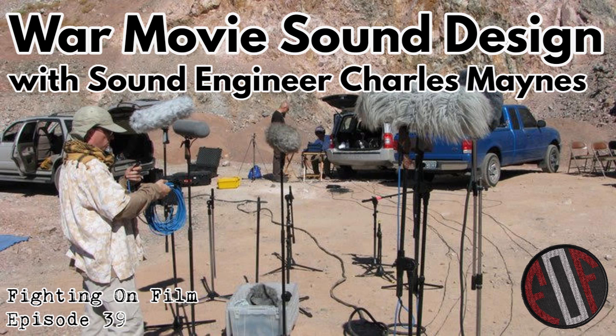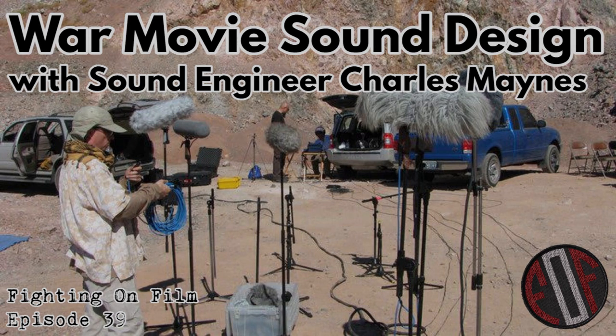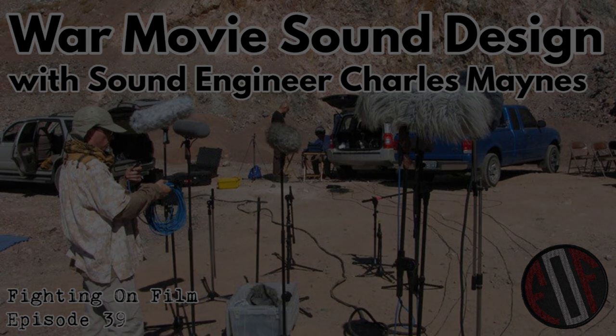How involved do you get in the production — do you visit the set? It depends on the project. I work on a television series called Seal Team. When I got hired, the producers were very insistent upon having somebody with a solid understanding of all the gear and weapons being used because they didn't want it to sound like a Hollywood thing — they wanted it to sound accurate. That was a huge deal for them.